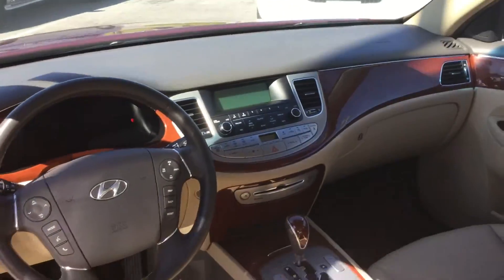Now, this car's got a CD player. It's got AM, FM. It's got auxiliary iPod USB. It gives you every avenue to listen to your music.